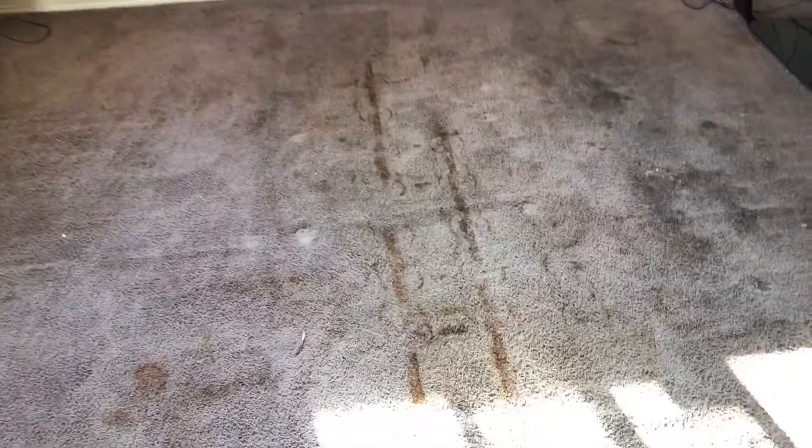Hey guys, you know me, it's Paul. These carpets are polyester. There is a lot of rust, a lot of gum, and a lot of goo of some sort down here. Some definite damage from the heavy furniture, along with some traffic.